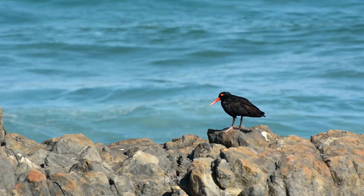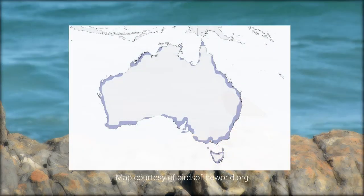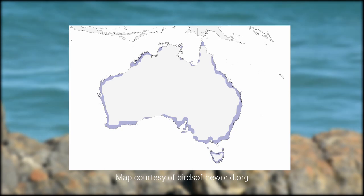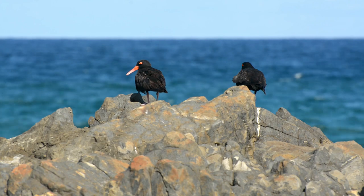There are 12 species of oyster catchers in the world. Sooty oyster catchers are endemic to Australia. They can be found pretty much all around the coastline of Australia on sandy beaches, rocky shorelines, and muddy estuaries.